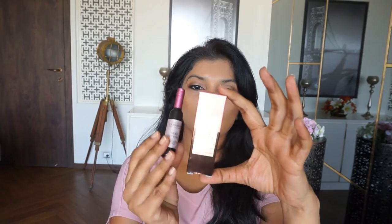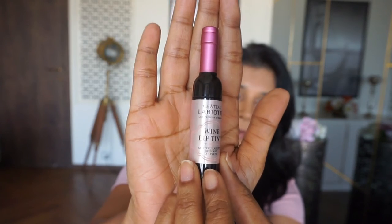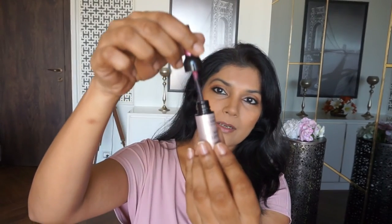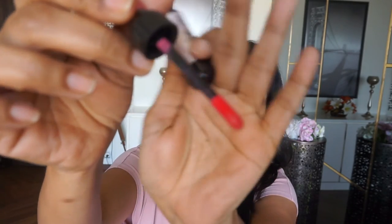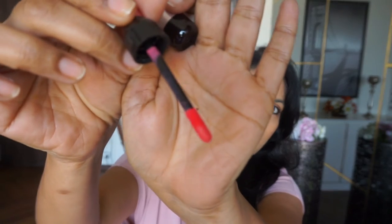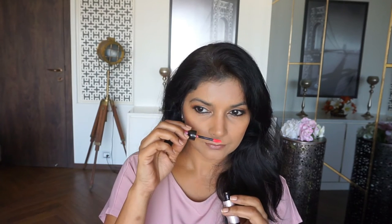The first shade I have is Blush Pink. It is a really light pink and the bottle is so pretty — I just can't stop admiring the bottle. This is how it opens up. In the tube it appears to be a bright bubblegum pink, and it has a lovely berry kind of fragrance.